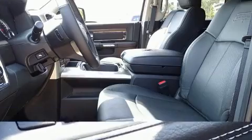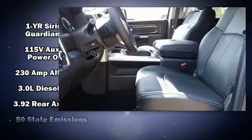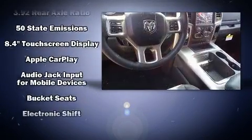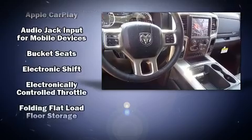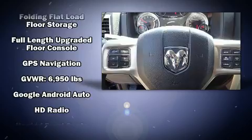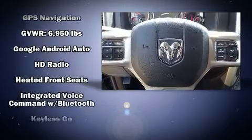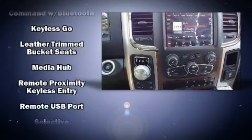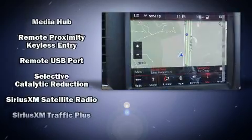The memory system includes pedal position, allowing multiple drivers to find their preferred driving positions easily. Passengers are protected by various safety and security features, including dual front impact airbags, front side impact airbags, traction control, a panic alarm, an emergency communication system, and four-wheel disc brakes with ABS.